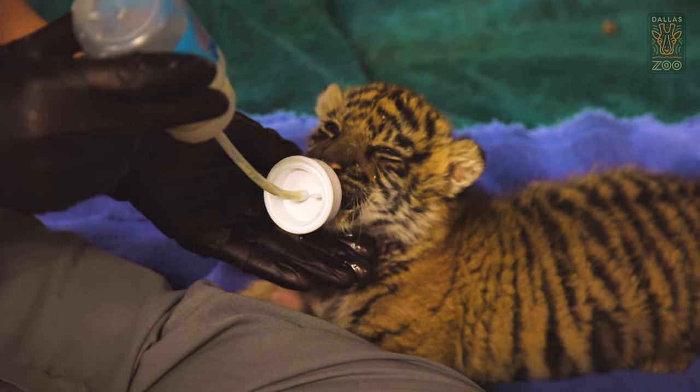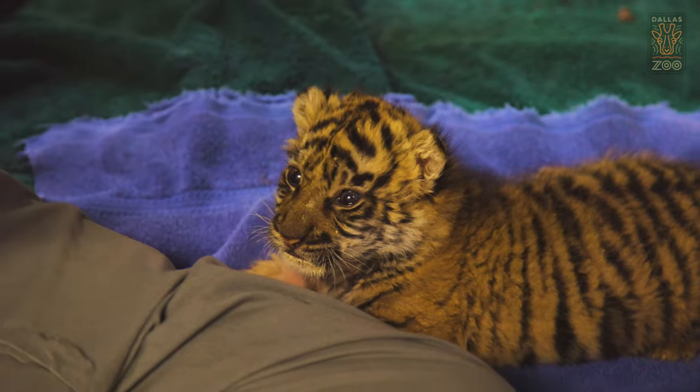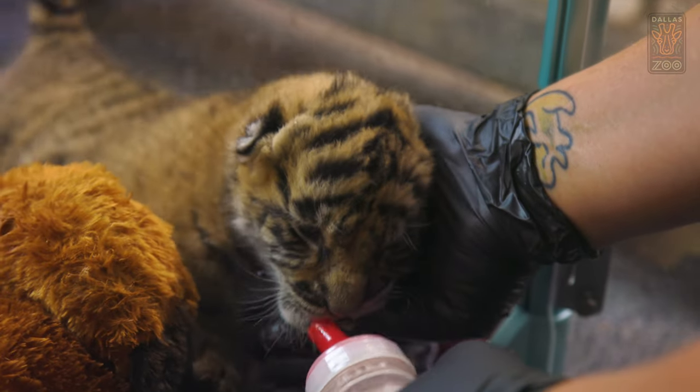Tsukasita did not produce enough milk, so we made the difficult decision to intervene and hand-raise the cub. This decision was not made lightly, and we did it together with the Species Survival Plan, tiger experts, and all of our management and veterinary team here at the Dallas Zoo.